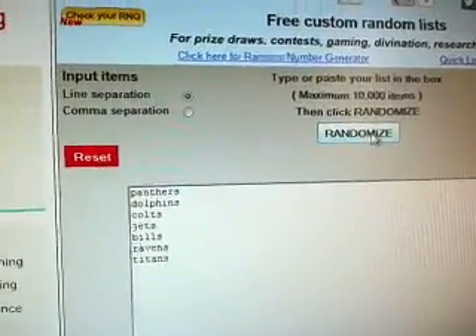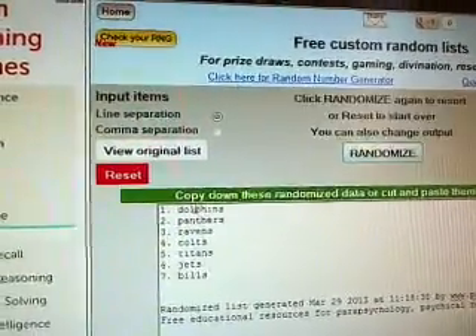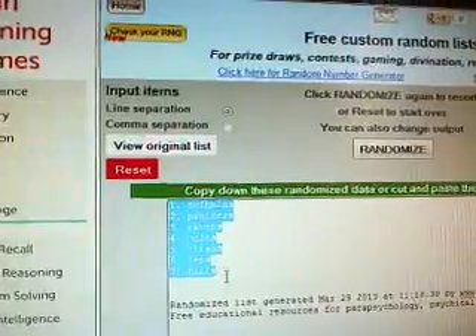So hit it three times, line them up, good luck. One. Two. Three. Dolphins on top, Bills on bottom.